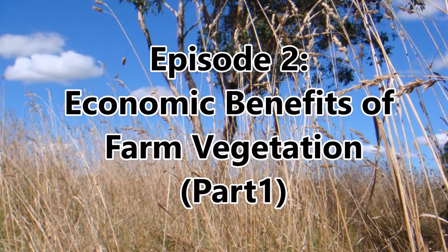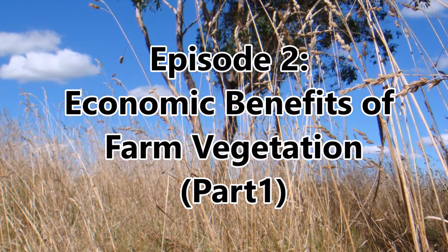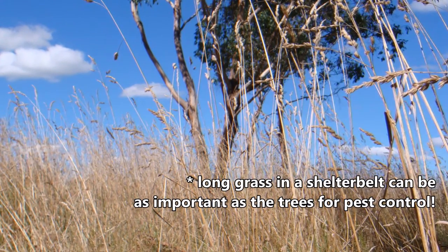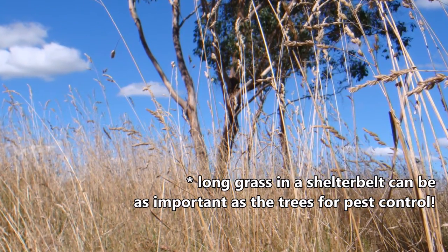Hi everyone, I'm Dr Ian Smith and welcome to episode 2 of this series. In the following two episodes, I'll be listing all the productivity and economic benefits that trees and vegetation on farms can provide.